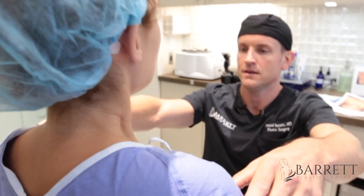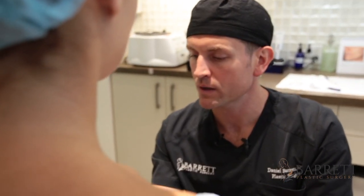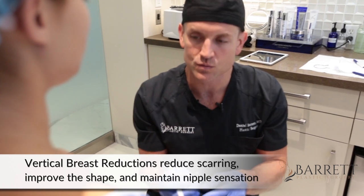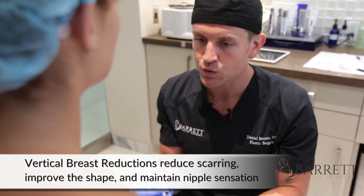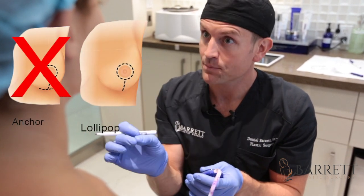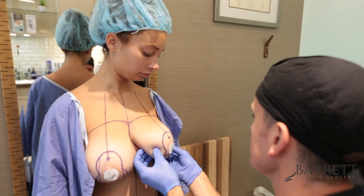First thing I want you to do is take a deep breath and relax your arms. You have a beautiful operation today. We're going to do a lollipop incision, and it's really important for women to understand that there are choices when you get your breasts reduced. The best way is a vertical breast reduction with that lollipop incision — no need for the anchor pattern — and we're going to take out a lot of this bottom part of the breast.